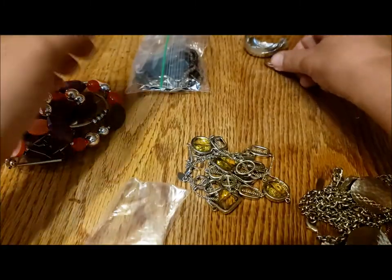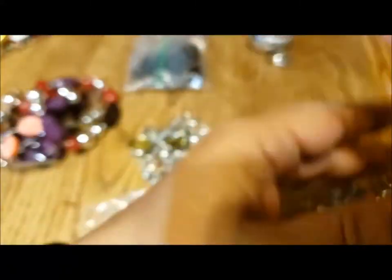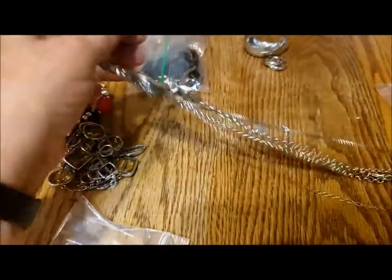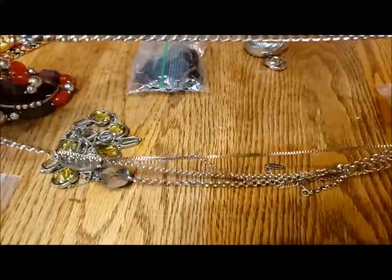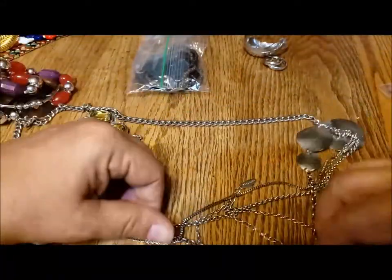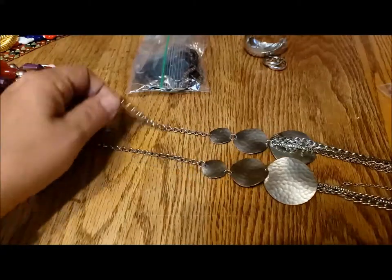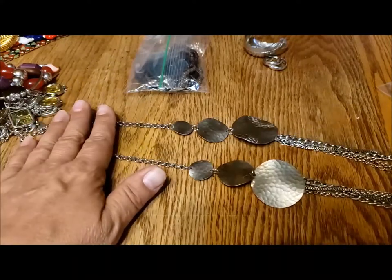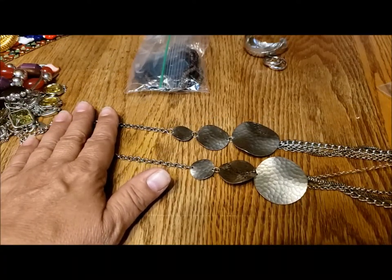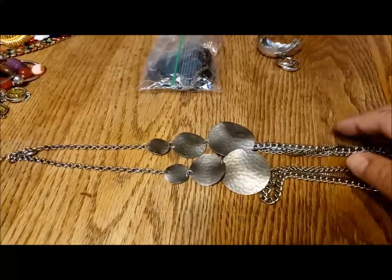There are post earrings and a pair of hoops with little loops, again in excellent condition. This is a night guard necklace, silver tone — it's quite long. It starts with a lobster claw clasp and extender, has these hammered discs, and then it comes down to four chains at the bottom. So beautiful — a night guard necklace.